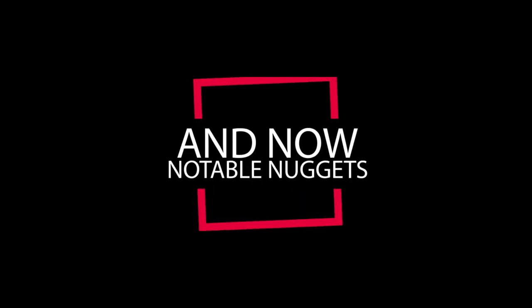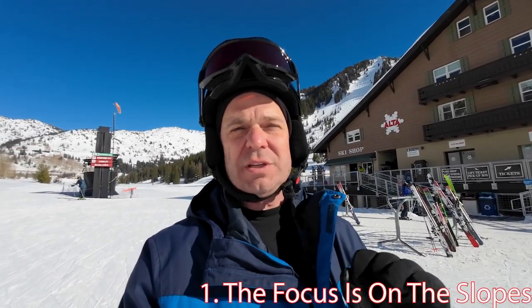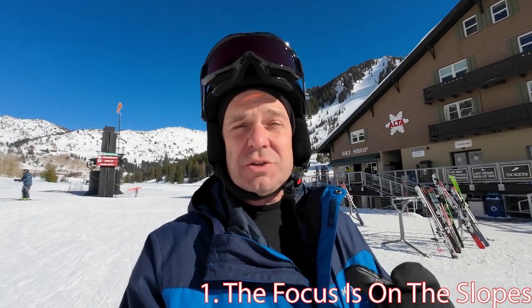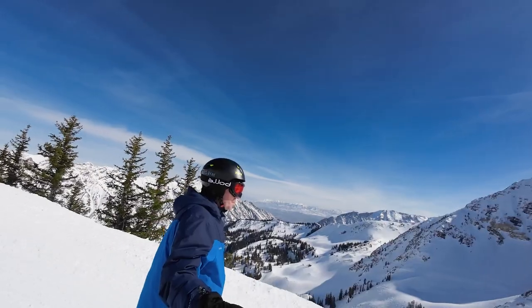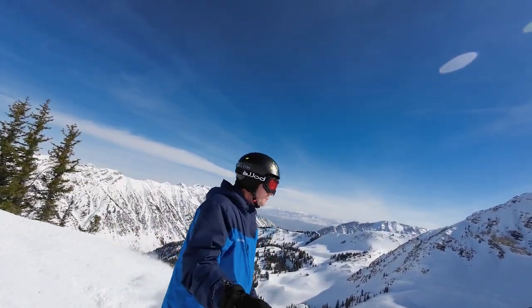Now let's talk about a few notable nuggets of knowledge you need to know when visiting Snowbird and Alta. These resorts are definitely all about the on-slope experience — the conditions, the terrain, all of it's incredible. If you're looking for more of an après ski scene, nightlife, or a classic ski town atmosphere, this may not be where you want to come. But if you're looking for exceptional skiing, this is definitely it.